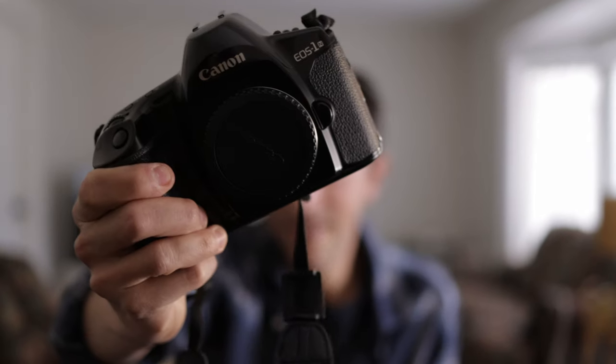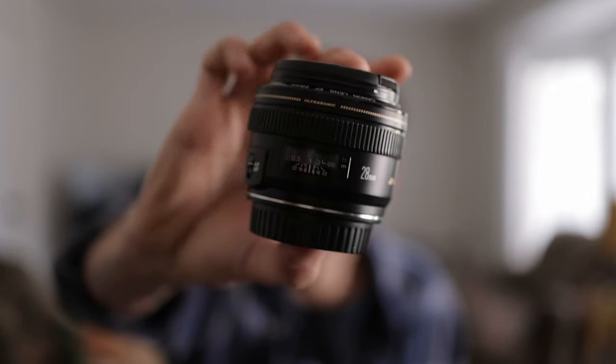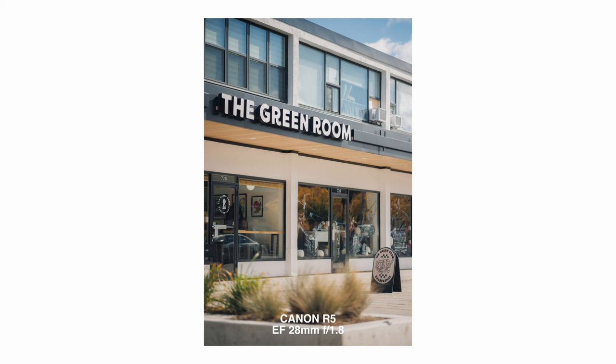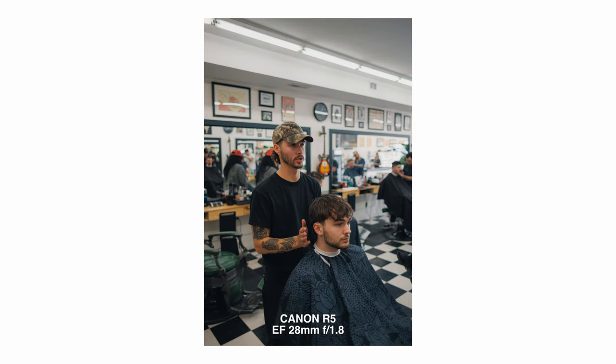I also shot film. This is my go-to film camera right now — it's the EOS 1N from Canon. What's cool about it is that it's EF mount, which means I can use EF lenses on this as well as on my RF with an adapter, creating a symbiotic relationship between my film and digital. On that I was shooting with the 28mm f1.8 Canon EF — I love this lens. I did use it for some shots with the R5 as well, and it's quickly becoming my favorite all-time lens.